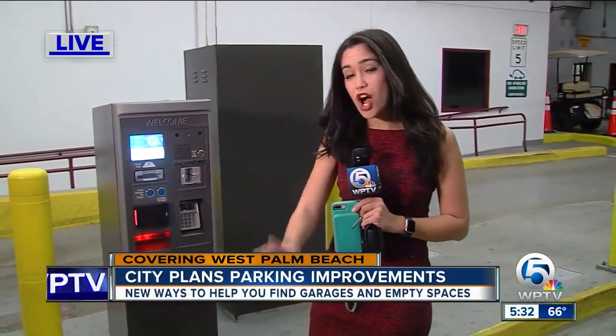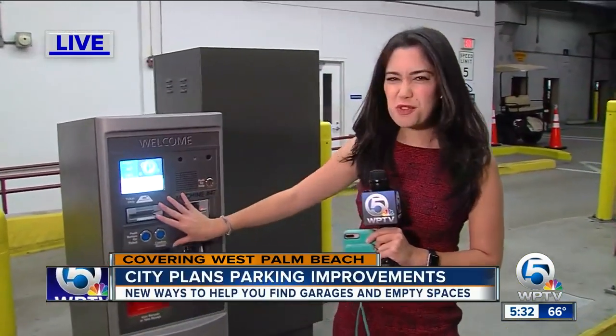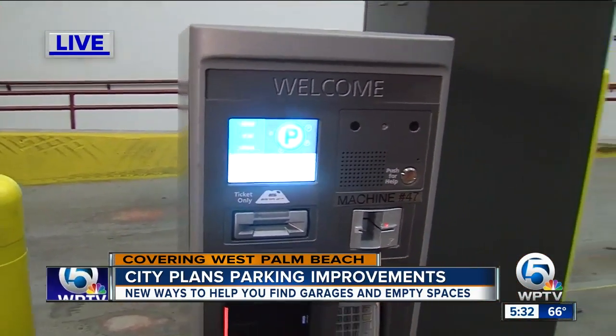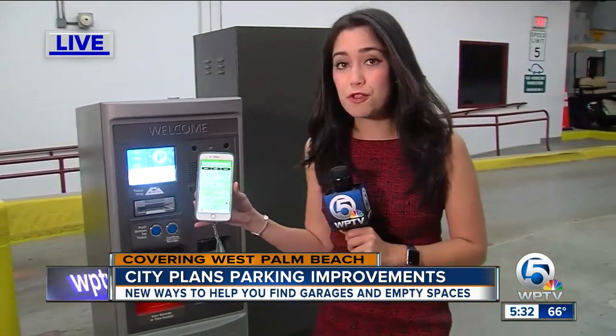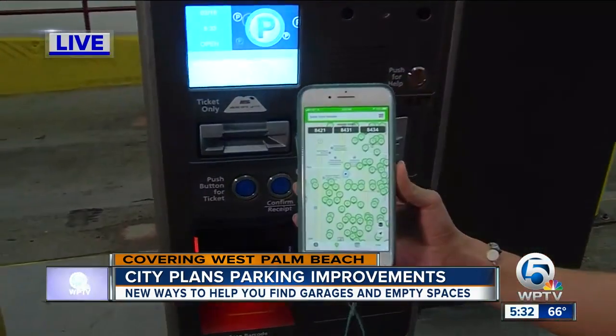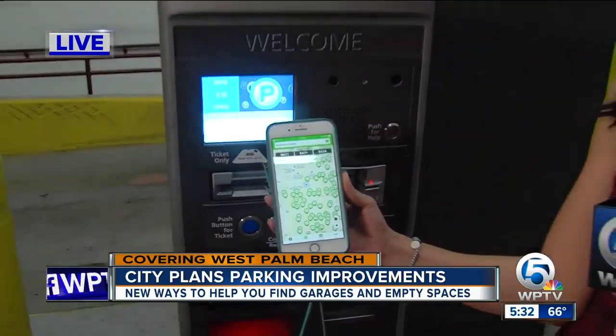The parking administrator and his team are wanting to implement some new improvements in the garage. For starters, if you're tired of using these machines — maybe you don't like dealing with tickets, cash, and credit cards — they are now pushing for their mobile app. It's called Park Mobile, and you'll be able to use it at the parking garages in downtown West Palm Beach.